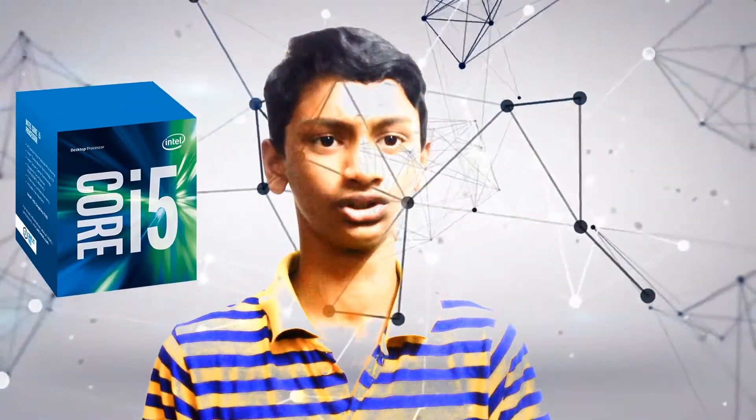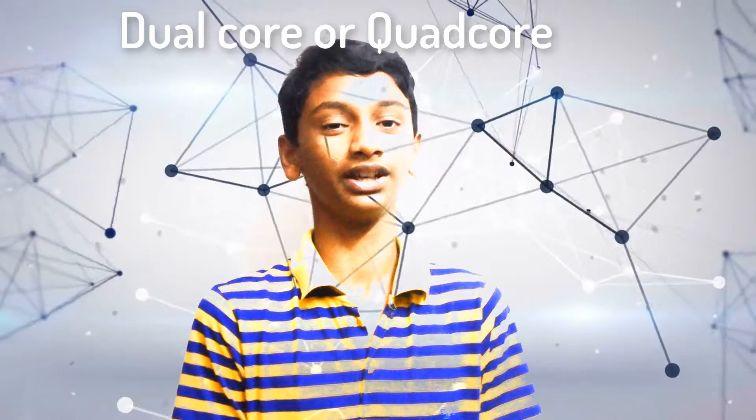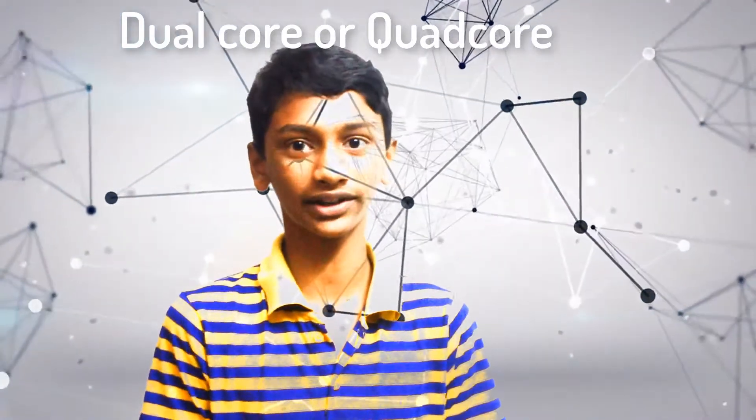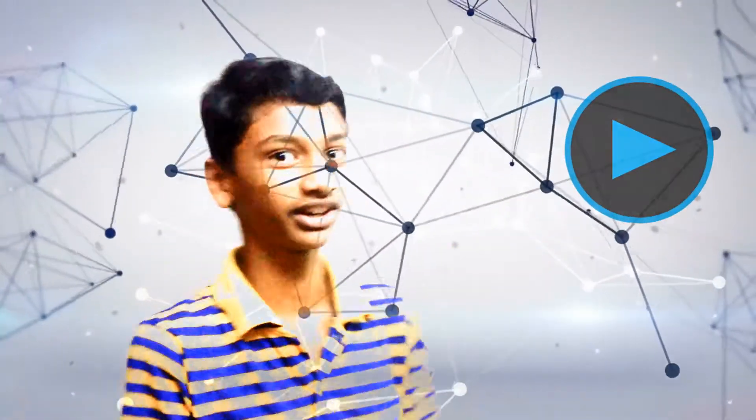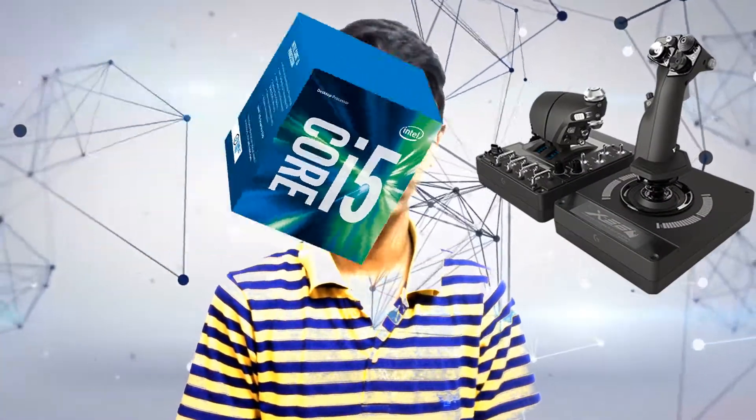Intel Core i5 comes with Turbo Boost technology, so you will get faster CPU performance. Some Core i5 processors are dual-core and some are quad-core. A true quad-core processor performs better than a dual-core processor, especially on multimedia tasks like video rendering and photo editing. If you are a gamer, Intel Core i5 is the right choice.